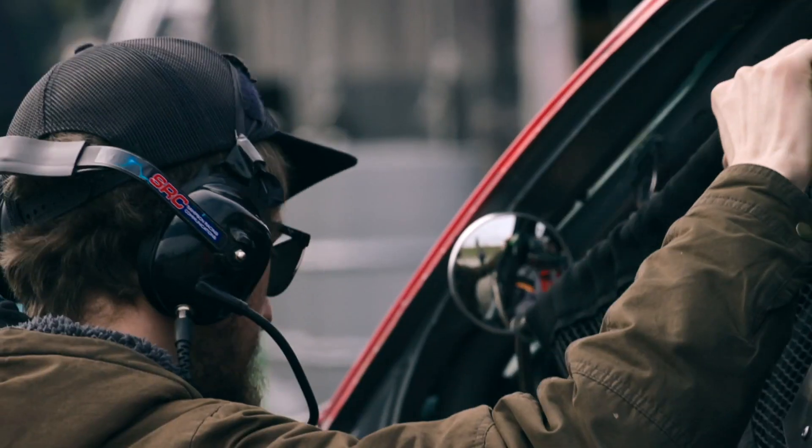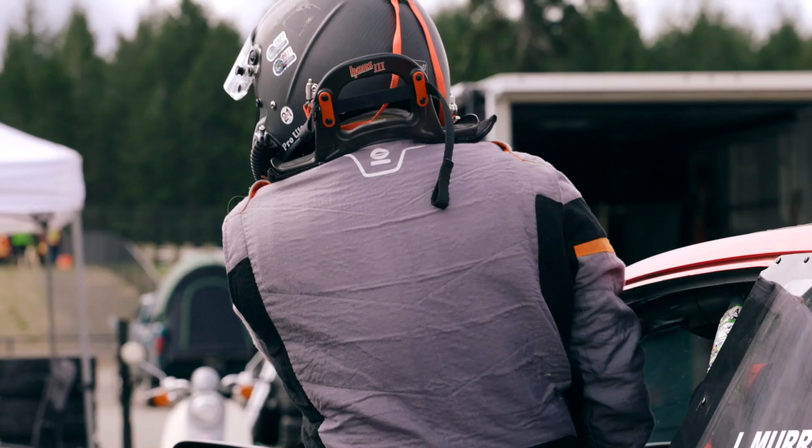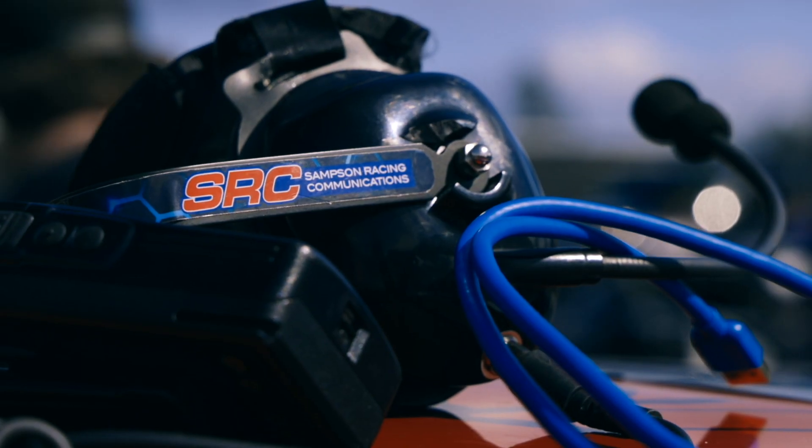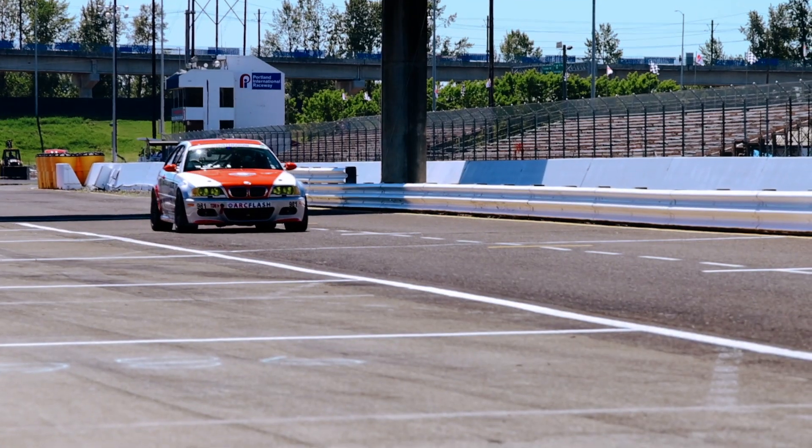The crew chief works with the driver when yellow flags happen and pit windows open up, doing the strategy to figure out the optimum time to pit, refuel, and make driver changes. At the end of the day, we pull data and video from the car and go through it to make sure there are no issues and nothing to be concerned about.